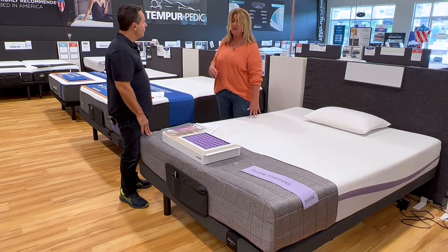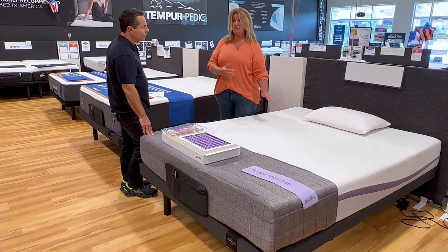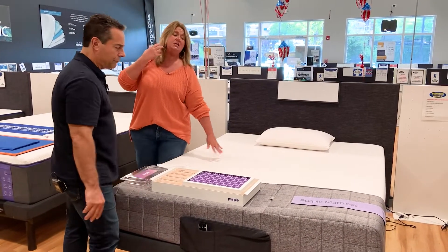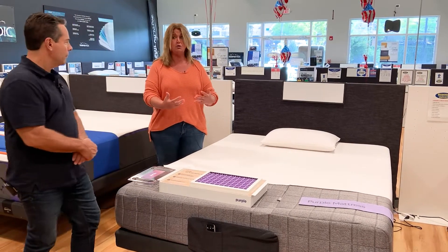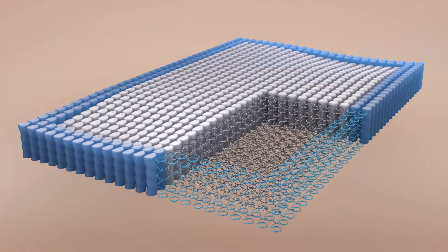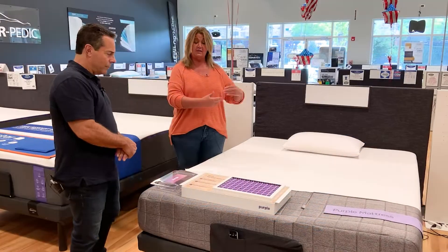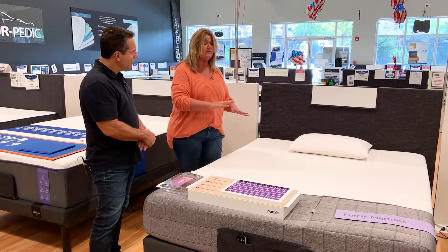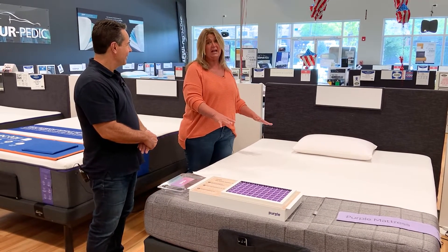Purple is in a category all by itself. They use what they call their Purple Grid System — a polymer gel flex grid system, which you can get in different layers. With the Purple lineup, your base layer could be support foam that holds up the grid, or you can get it in a hybrid base with coils sitting below that gel flex grid. You can have two, three, or even four inches of that polymer, which is a very adaptive material — a completely different feel than memory foam or traditional innerspring mattresses.